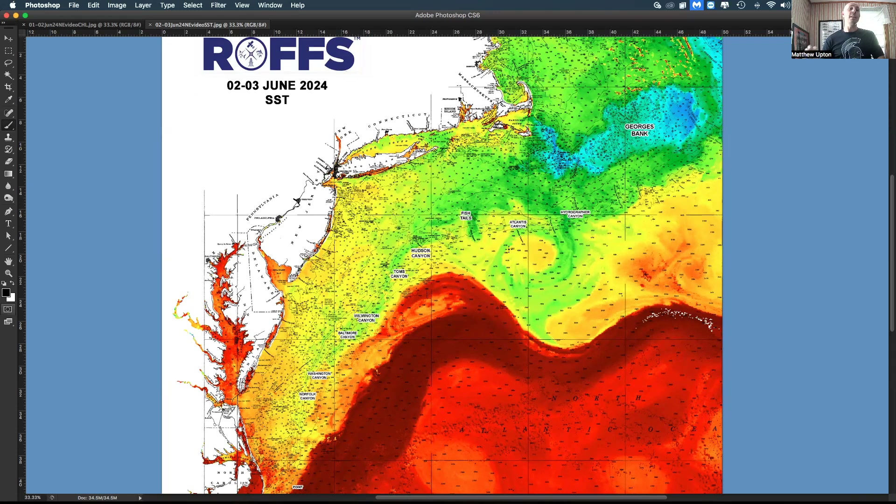A lot of you guys are getting itchy for conditions to improve, and they are warming up and they are improving. Unfortunately, it's been a little bit of a slow start to the season, but things are going to be ramping up pretty quick, we hope. Let's take a look at the sea surface temperature — this is mainly from the weekend imagery, Saturday and Sunday, and partly from today, Monday June 3rd. We had some clouds blow through on Sunday and Monday, but it seems pretty clear with a two or three day composite here.